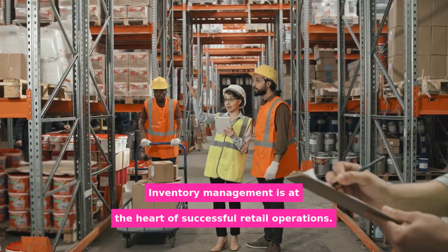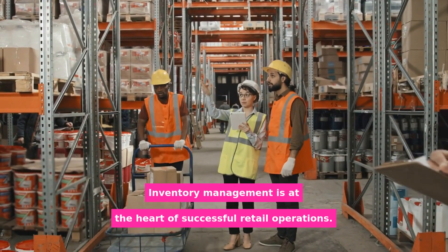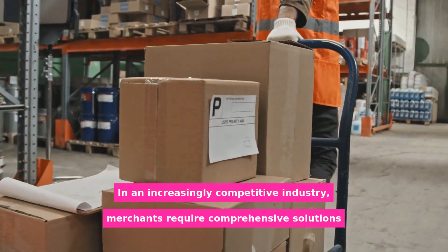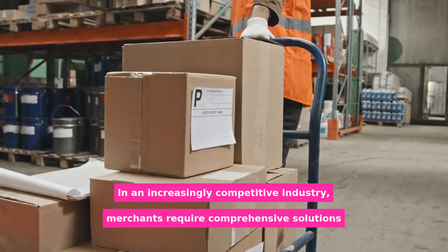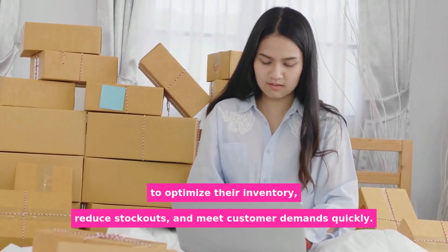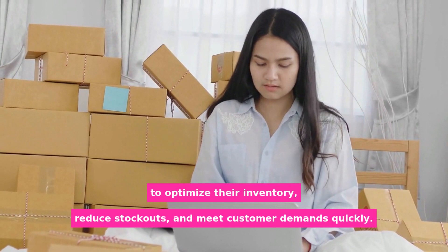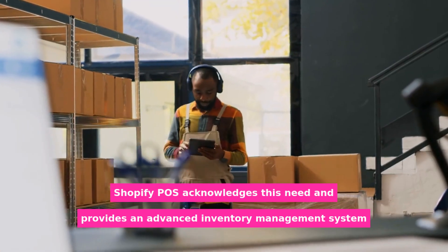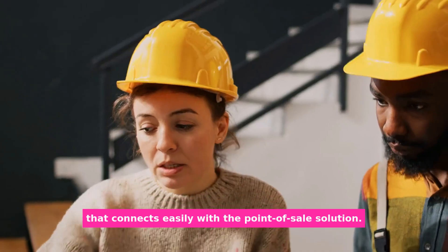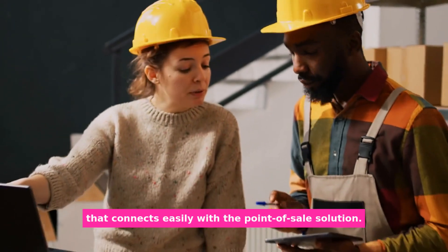Inventory management is at the heart of successful retail operations. In an increasingly competitive industry, merchants require comprehensive solutions to optimize their inventory, reduce stockouts, and meet customer demands quickly. Shopify POS acknowledges this need and provides an advanced inventory management system that connects easily with the point-of-sale solution.